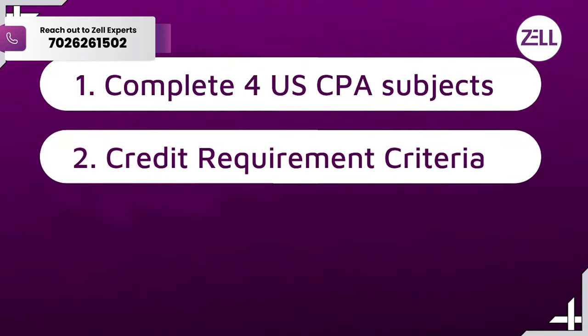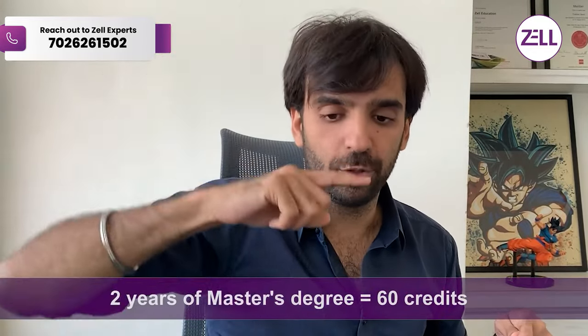Second, there is a credit requirement for eligibility. You need 150 credits to be eligible for CPA Canada. In Indian terms, each year of college is roughly 30 credits. So BCom first, second, and third year gives you 90 credits, and two years of MCom adds another 60 — totaling 150 credits. Alternatively, BCom plus being a chartered accountant gives you additional credits and you cross 150. So when you're pursuing US CPA, you're already working towards eligibility for CPA Canada.